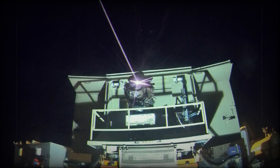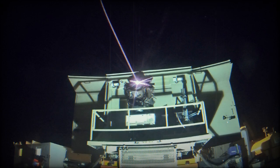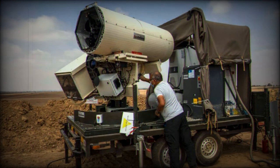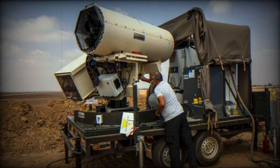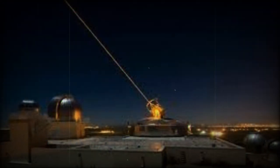Reports of the Iron Beam's deployment come earlier than expected. In 2022, Israeli Prime Minister Naftali Bennett suggested that the system could be operational by 2024. However, the recent escalation of conflict seems to have accelerated its deployment, underlining the urgency and importance of this advanced defense technology in current military operations.